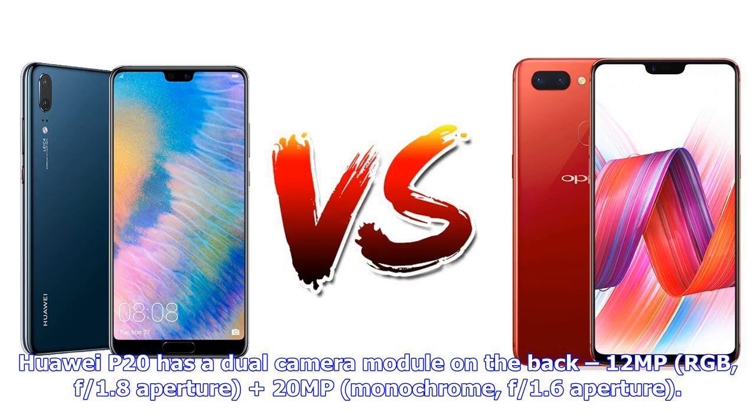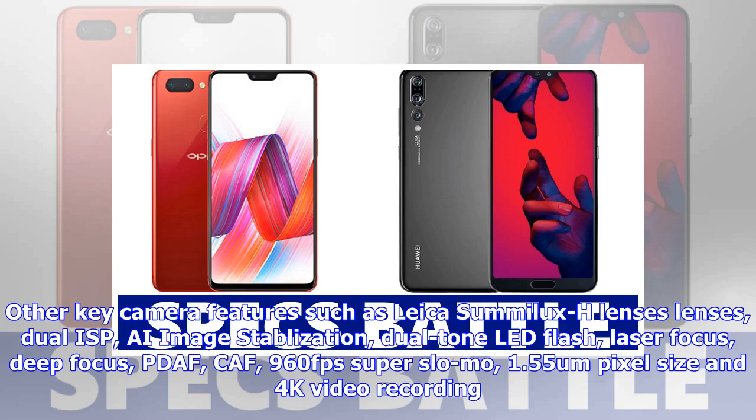Huawei P20 has a dual camera module on the back: 12MP RGB with f/1.8 aperture, and 20MP monochrome with f/1.6 aperture. Other key camera features include Leica Summilux-H lenses, dual ISP, AI image stabilization, dual-tone LED flash, laser focus, depth focus, PDAF, CAF, 960fps super slow-mo, 1.55μm pixel size, and 4K video recording.